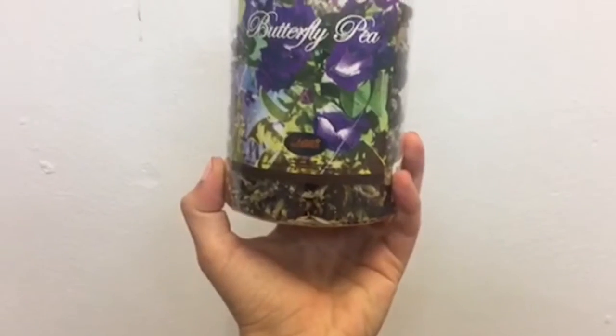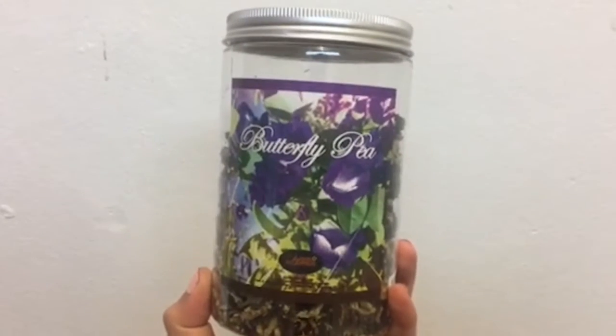The name of the tea is Butterfly Pea, and it's called that because that's the name of the flower that the tea comes from. The scientific name for it is Clitoria Turnatae. I don't know if I'm saying that right.